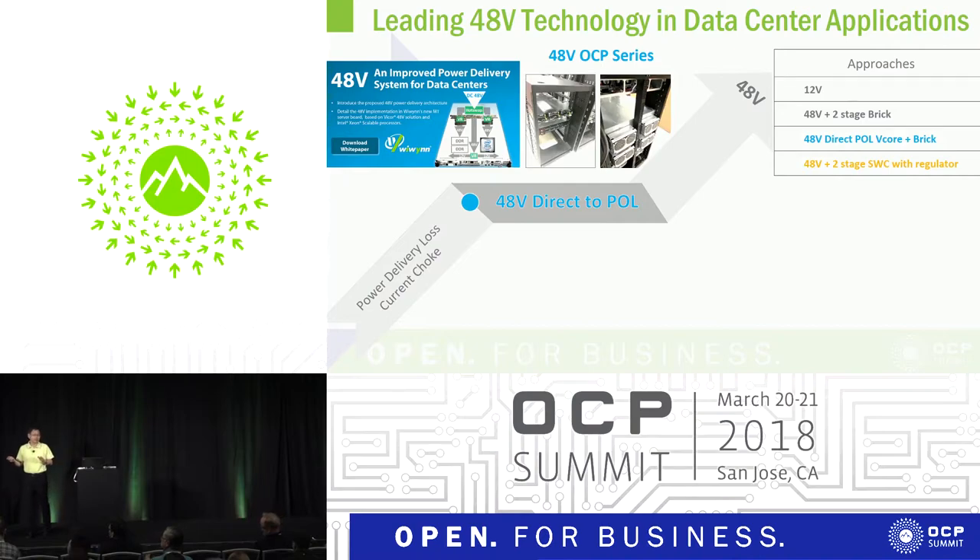Last year at OCP, we showed a 48-volt POL solution. The POL solution gives us about 1% higher efficiency compared to just using a brick. We also published a white paper on this, and this year we have a 48-volt OCP product line.